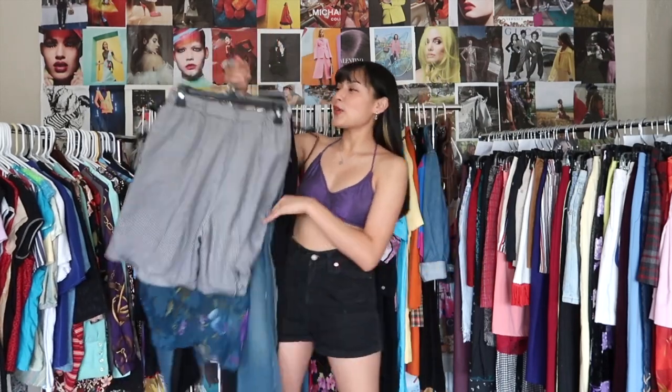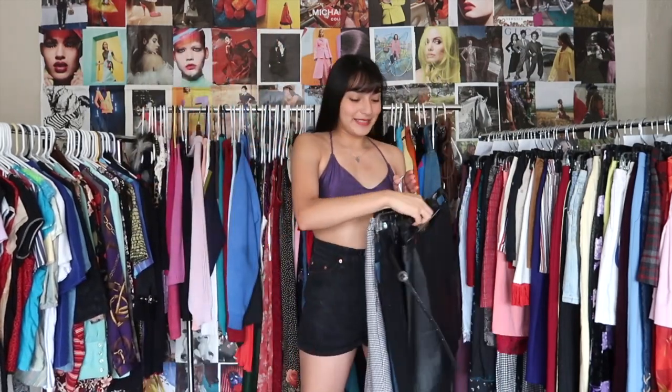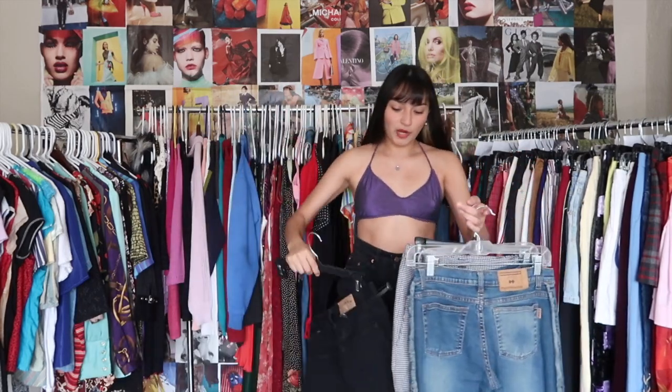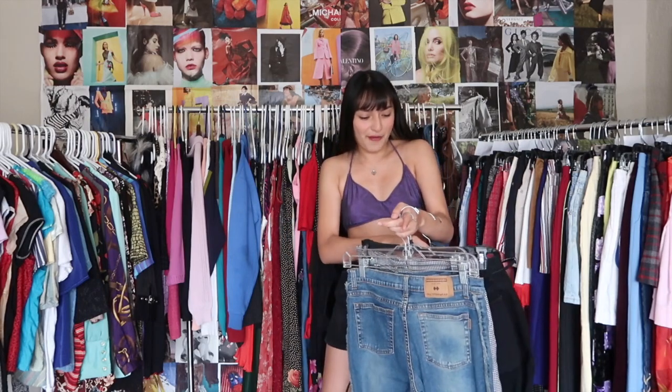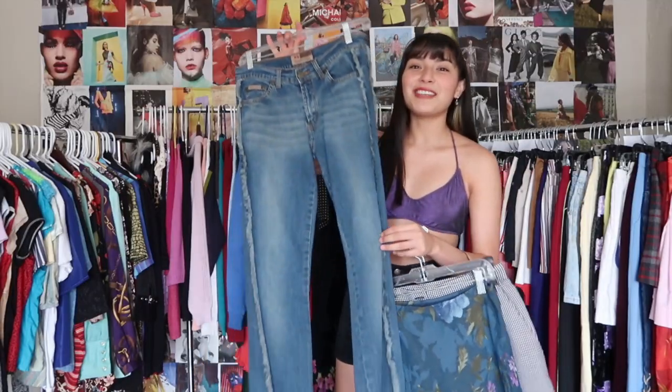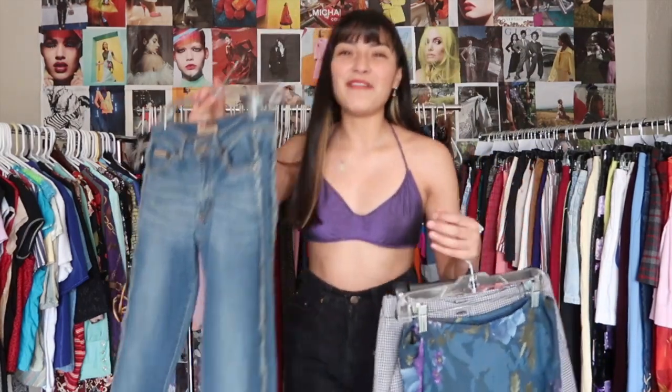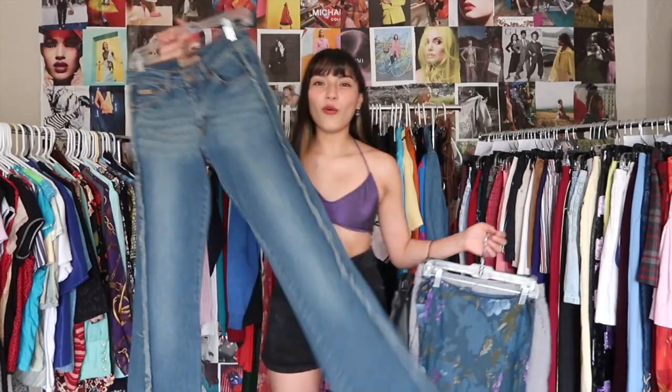I pulled some bottoms already. Obviously we had to do a little bit of leather — it's a mini length, which is very popular right now. We've got a classic high-waisted mom jeans, and then this pair I low-key want for myself: total Y2K vibes with frayed detailing and a kick flare leg.